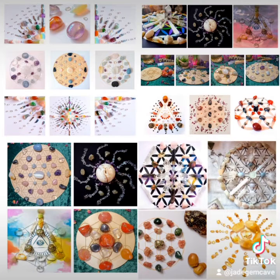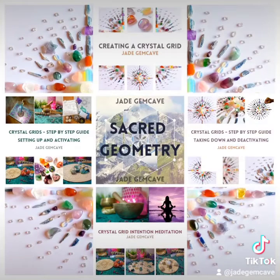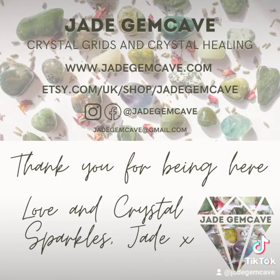So when we create our crystal grids today, perhaps we can acknowledge our ancestors and tap into their wisdom and guidance. Maybe some part of us recognises our ancestral history and connection as we continue the habit of creating repeating patterns to connect with the Divine and the world around us. Check out my other short videos on crystal grids. Thank you for being here. Love and crystal sparkles.